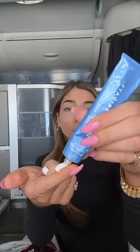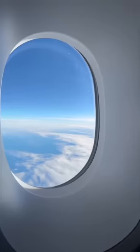I do not travel without Summer Fridays' Jet Lag Mask. It's so hydrating, but it's also clear, so you just let that sink in. I just wait a couple hours towards the end of the flight.